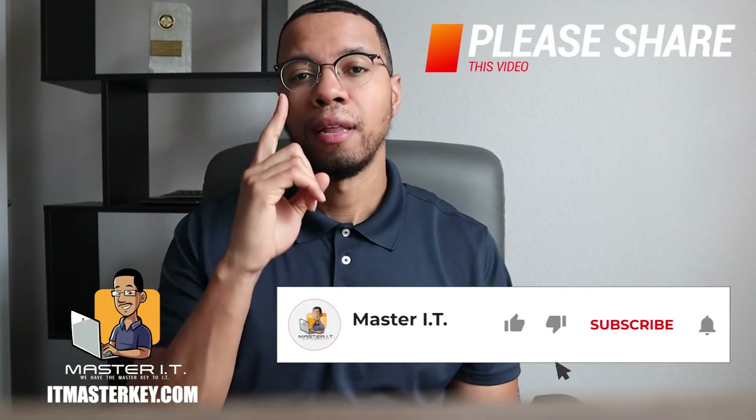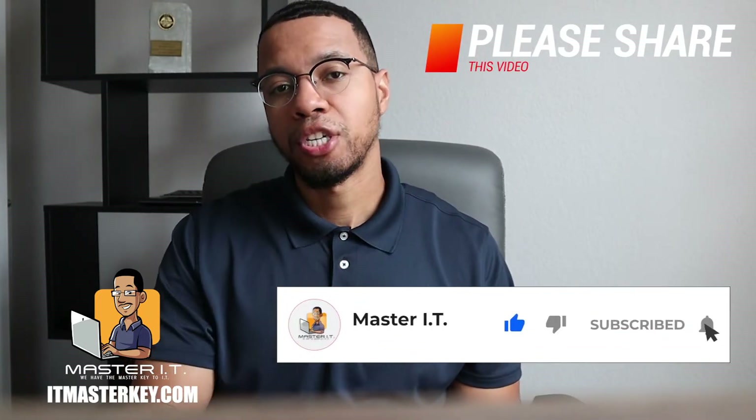So if you never did any of these types of practice exams with me, this is how we do it. I give you a question, I give you the answers, give you a little bit of time to think about it, and then we come back as a family and we discuss what the answer is and why that is the answer. Before we get into that, take one brief moment, like this video, subscribe to the channel, and share it with anybody who can benefit.